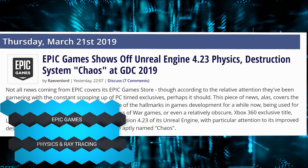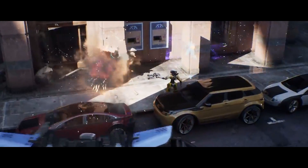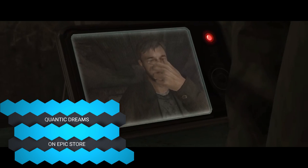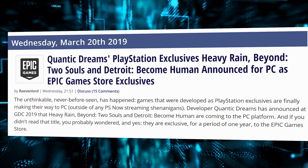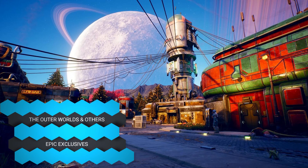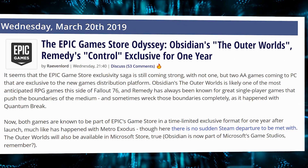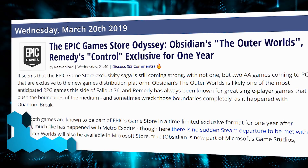Epic Games showed off stuff at GDC, including new ray tracing and a new physics destruction system called Chaos, where you blow things up and it looks nice. Game developers Quantic Dreams — responsible for Heavy Rain and Detroit: Become Human — announced they're going to become Epic Game Store exclusives. The Outer Worlds also pulled a Metro Exodus and will be an Epic Games Store exclusive for one year, even though they previously advertised being on Steam.